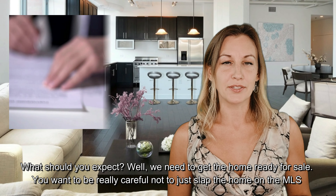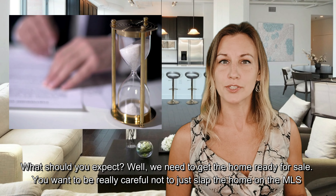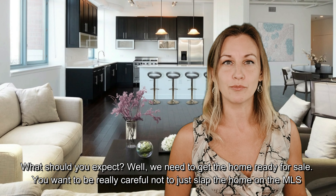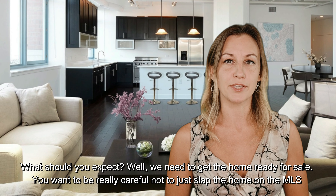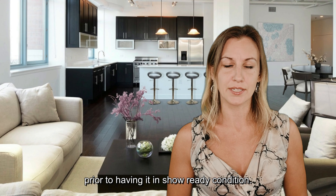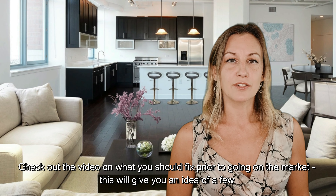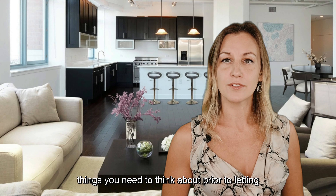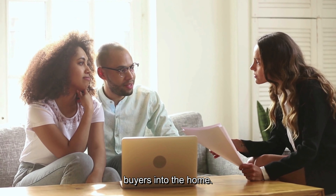A question that I get asked is about the timelines when selling your home — what should you expect? Well, we need to get the home ready for sale. We want to be really careful not just to slap the home on the MLS, or multiple listing service, prior to having it in show-ready condition. Check out the video on what you should fix prior to going on the market, and this will give you an idea of a few things you need to think about prior to letting buyers into the home.